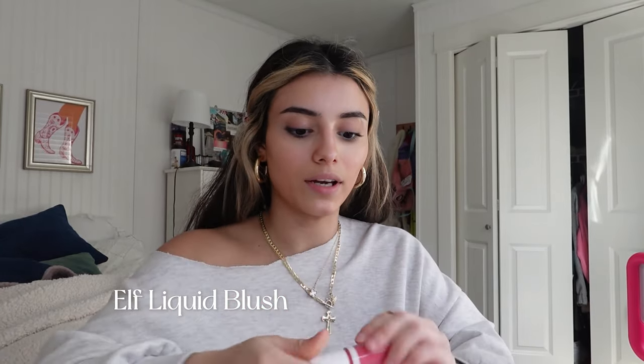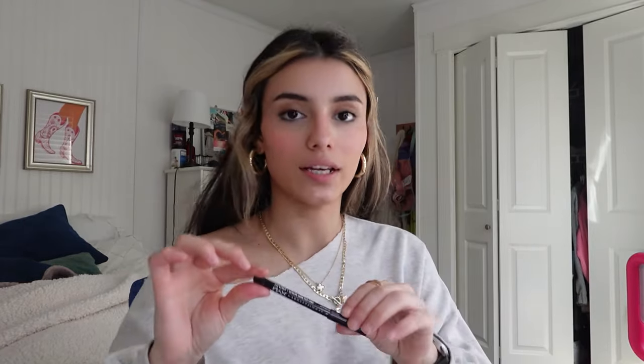The last thing I use for my makeup routine is my blush. This one is from ELF and I just put a little bit on my cheeks and on my nose to give my face some color. Okay, that looks pretty good — not too heavy.